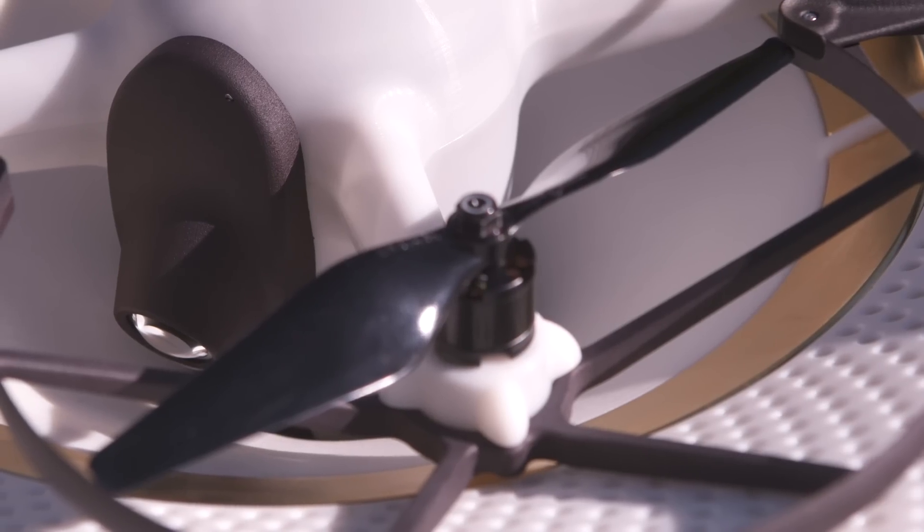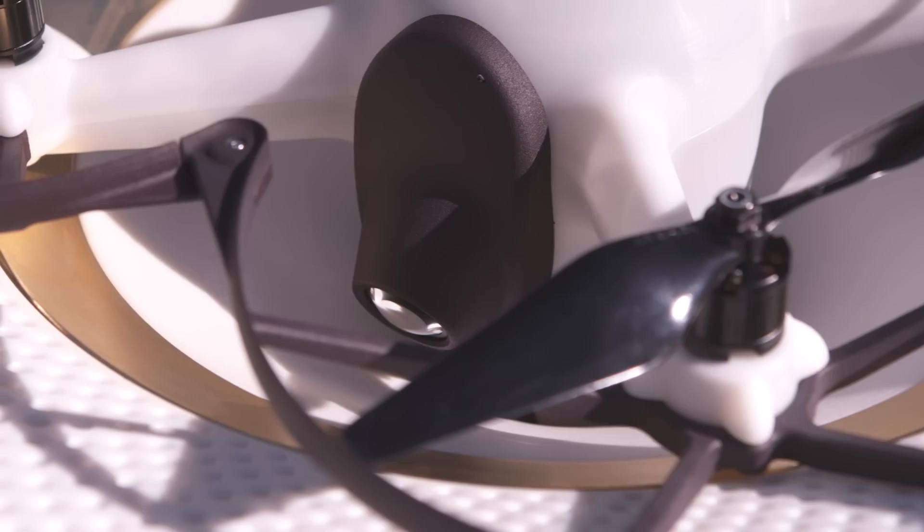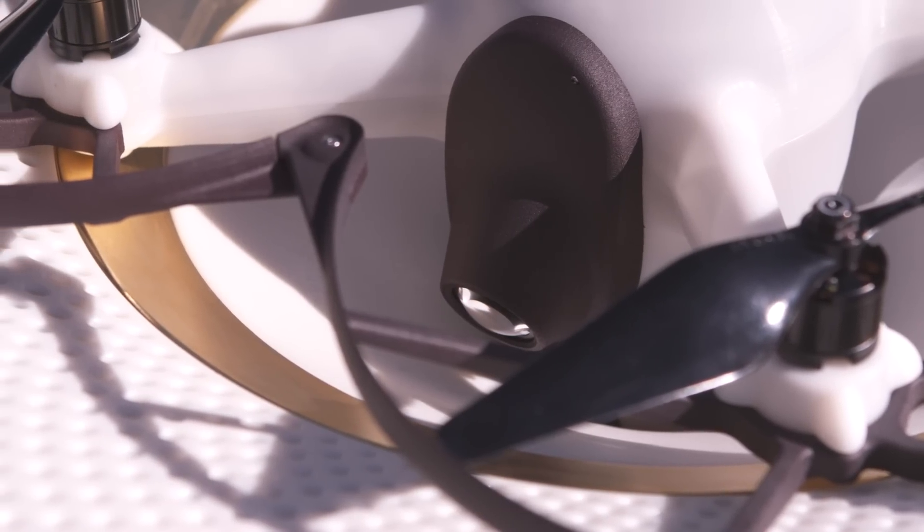To keep the B-Drone from crashing into either trees or the second story of your house, it's equipped with GPS, rotor guards, and an array of anti-collision sensors.